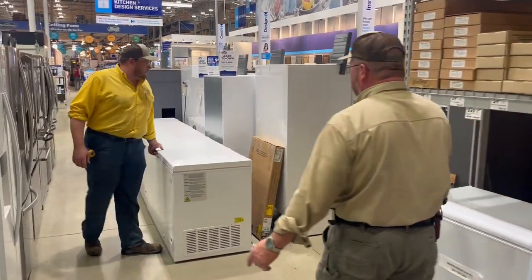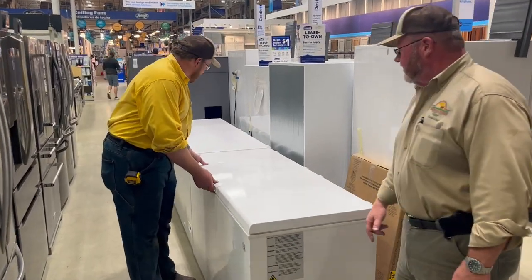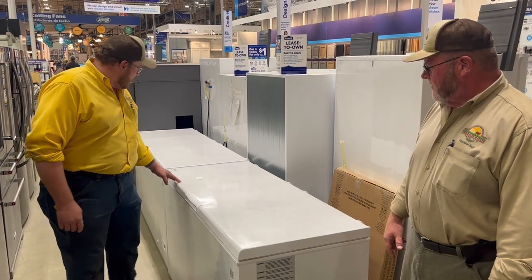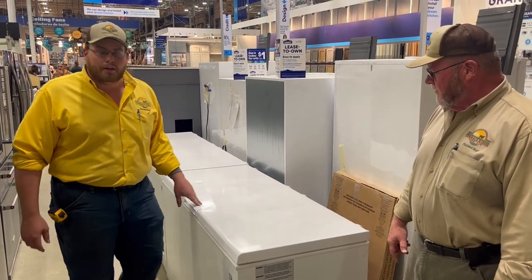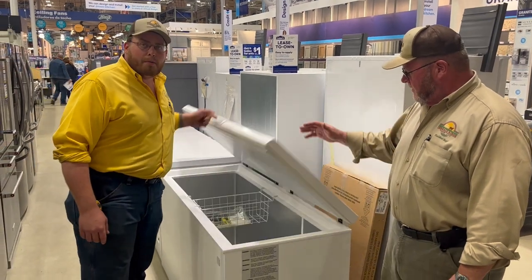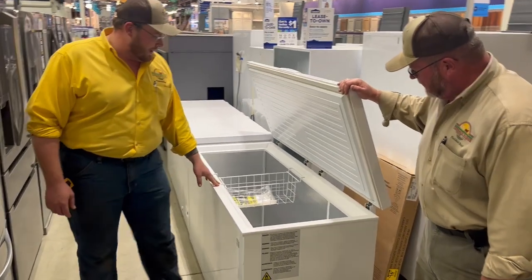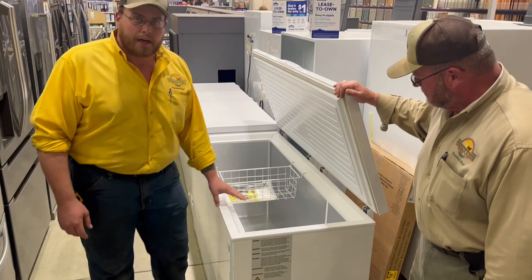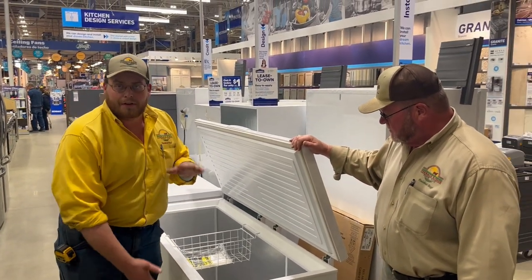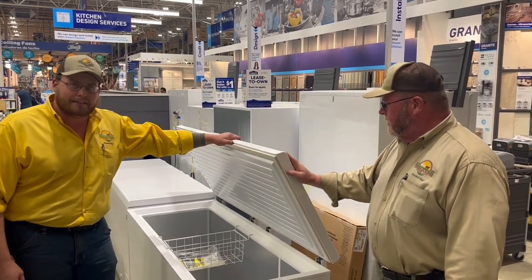Let's go up a little bigger. I like this freezer right here — this would probably be the size I would be looking at. This is a $599 one, it's 14.8 cubic foot. This will certainly hold a half with plenty of room to spare, probably three-quarters as well. This is a nice freezer because it's not too deep. Sometimes you get the higher freezers and you stack so much stuff in there it's hard to dig it out.